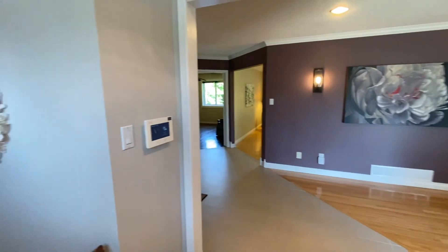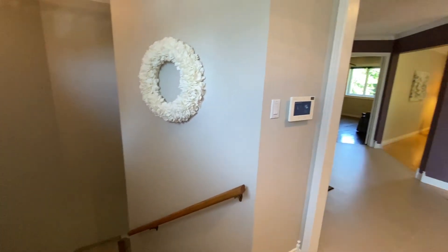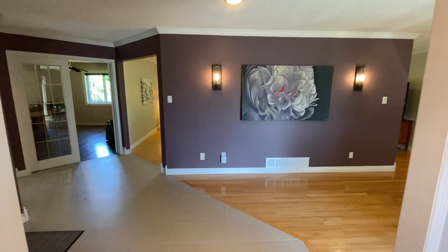So I'm standing in the foyer. We have immediately to our left the stairs to the basement. This is a 2,300 square foot bungalow, so the basement is quite large. We will get down there once we're done up here.